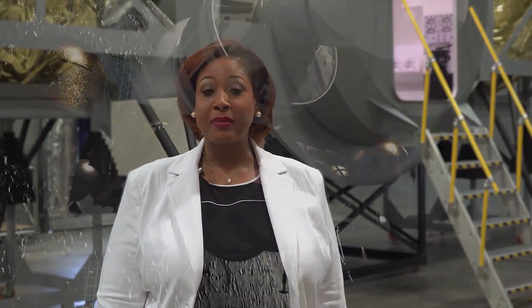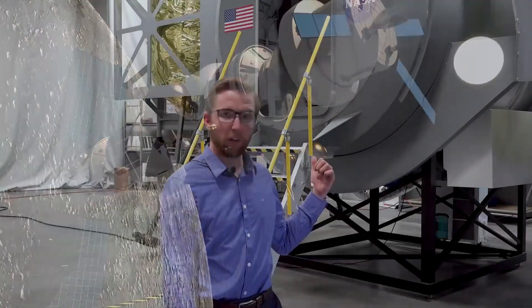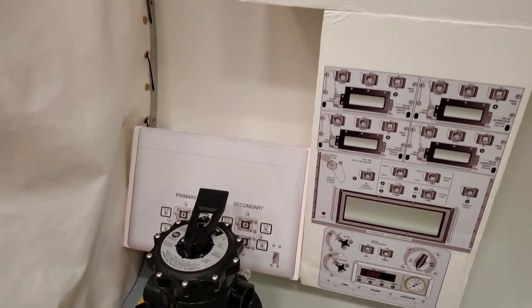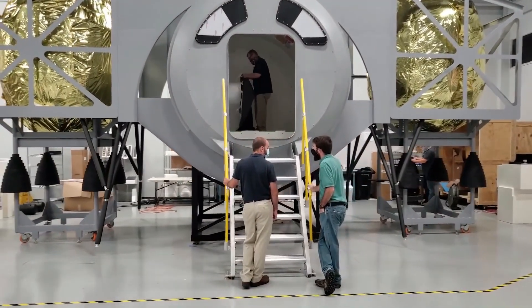The HLS team faces a challenging schedule with the goal of landing astronauts again by 2024. Every day is critical. This test article is full-scale — the same size as the eventual flight HLS. Inside, the crew module is spatially similar to the flight vehicle, with accurate dimensions for inner volumes, sizes of equipment, and layout. We wasted no time in developing this test article. Within three months of contract start, it was ready to go.